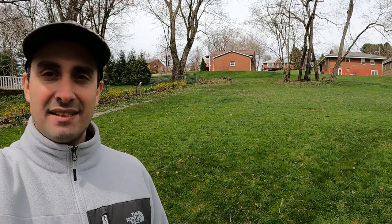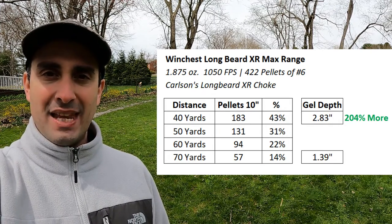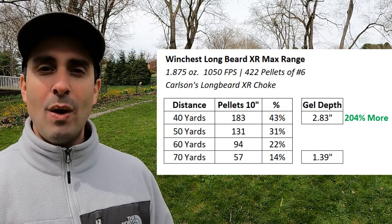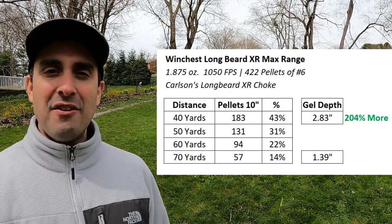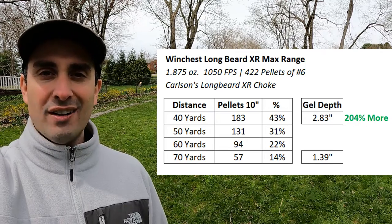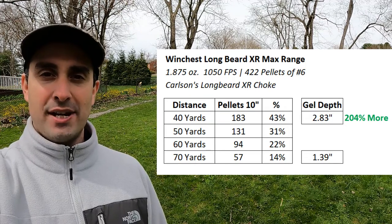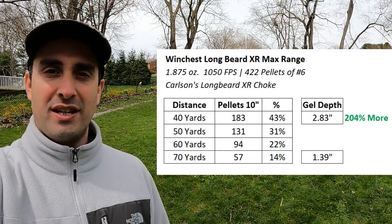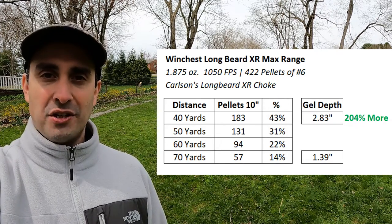Looking at the ballistics gel data: at 40 yards we had 2.83 inches of penetration, and at 70 yards we had 1.39 inches of penetration. The consensus on minimum needed penetration is somewhere between 1-1/4 inch and 1-1/2 inch. So at 70 yards we are right in between what people consider the minimum. But at 40 yards we have 204% more penetration than at 70 yards — that is a lot more power. You lose a lot over those next 30 yards, and I didn't expect that.